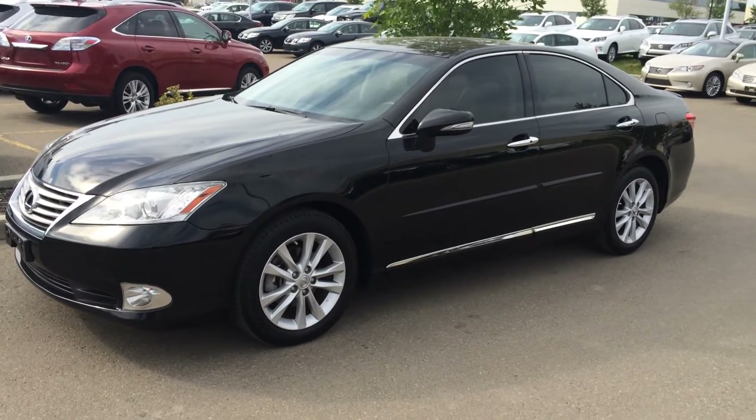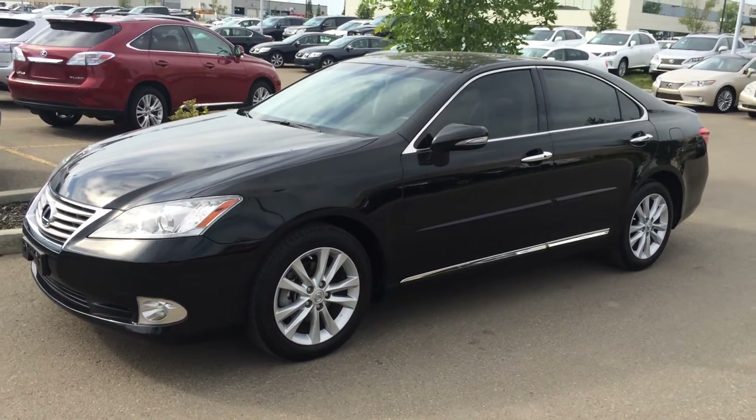So you have navigation, backup camera, heated and ventilated front seats and much more. Let's take a look inside.